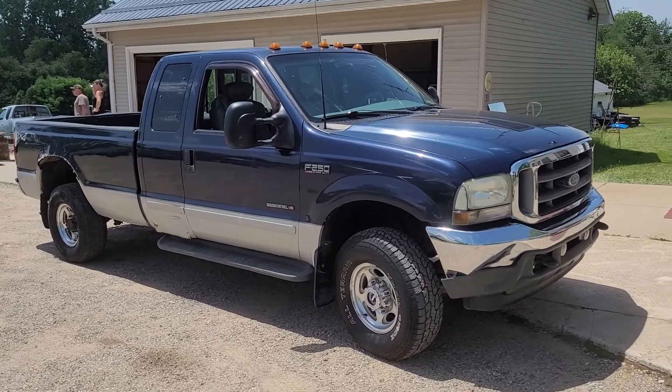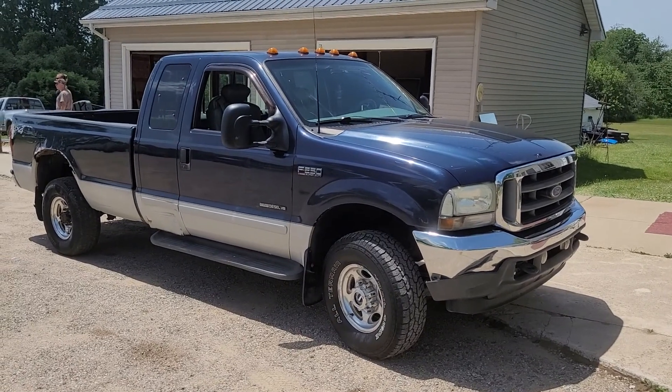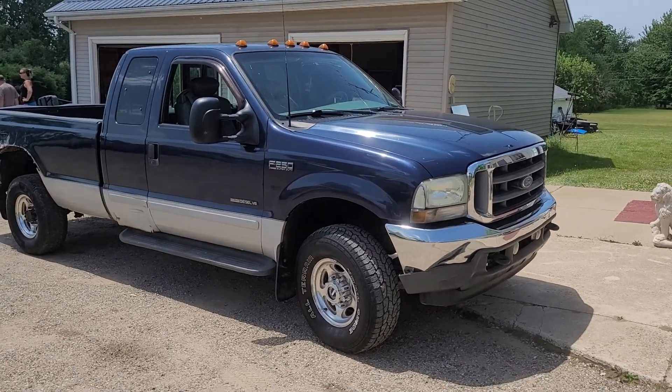Hi folks, this is Tim with Narhe Auctions. Here we have a 2002 Ford F-250 Super Duty Lariat Package. This has the 7.3 Powerstroke V8 diesel in it. It's four-wheel drive.